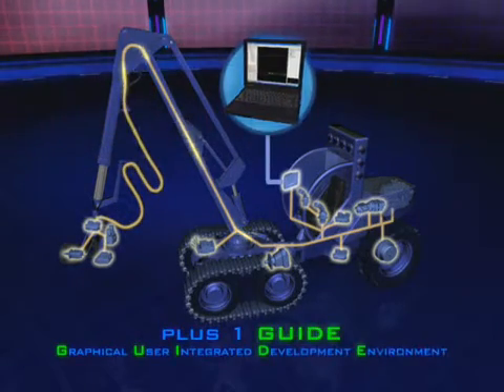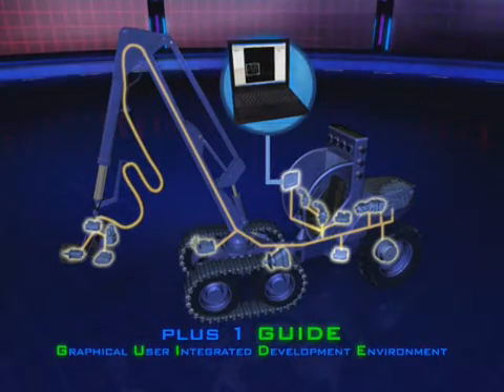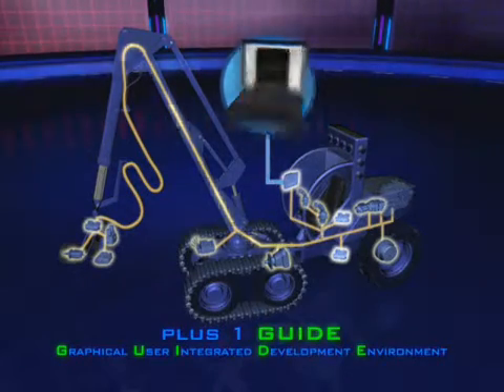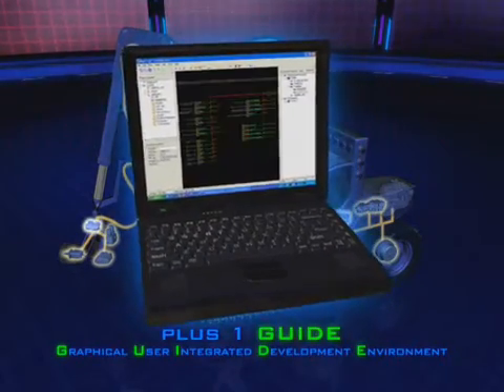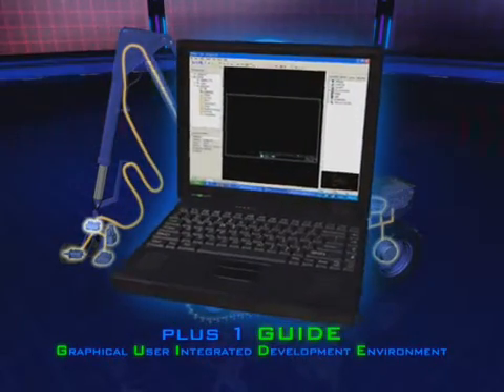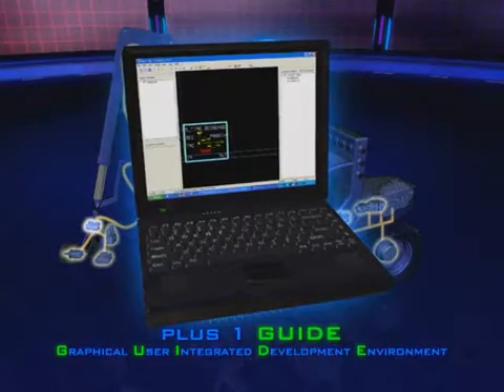The PLUS ONE Guide creates a powerful, user-friendly software programming environment. A broad array of PLUS ONE software control objects from the Sauer Danfoss Library makes customizing even complex control functions a reality.